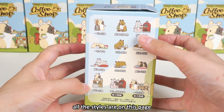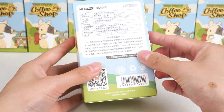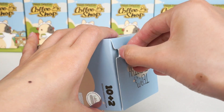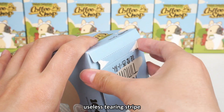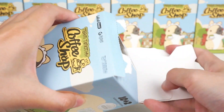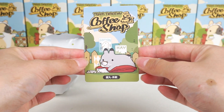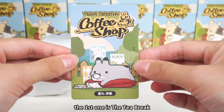All the styles are on this page. Usually it's a cherry stripe. The first one is the tea break.